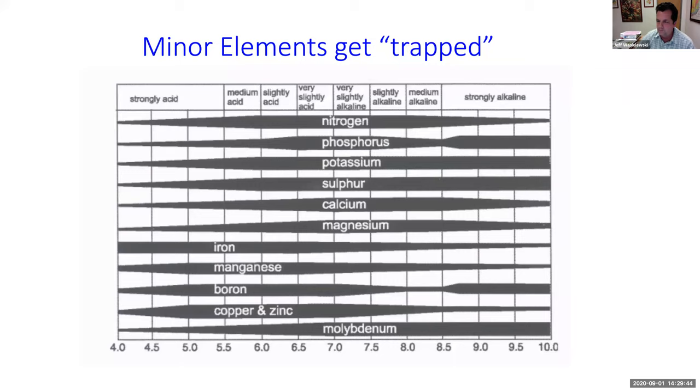For granular fertilizer placement: here's your tree, and you see this line around it — this is called the drip line. You're going to put the fertilizer right out at the drip line and spread it out really well. The picture on the right is exactly what you do not want to do — do not put it in a clump, do not put it next to the trunk. Unfortunately that was done on our own property by the grounds crew, so at least I have a picture to show what not to do.